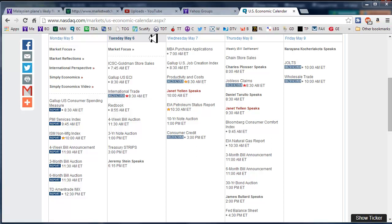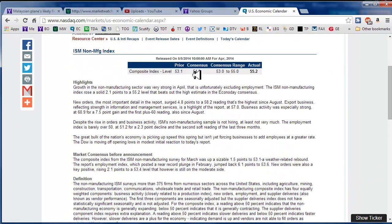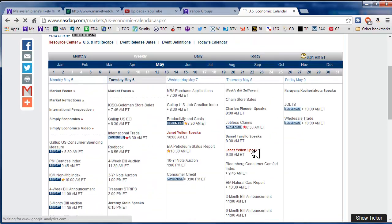Without any further ado or apologies, let's get going here. I didn't look at how the non-manufacturing index came in yesterday — it actually came in a little bit better. Growth in the non-manufacturing sector was very strong in April. Well, that's good.